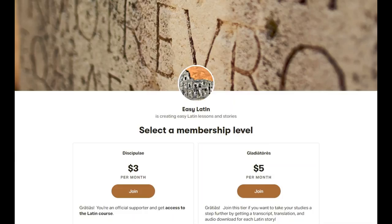Be sure to like, subscribe, and share. And if you can, consider supporting the channel on Patreon. Gratias!